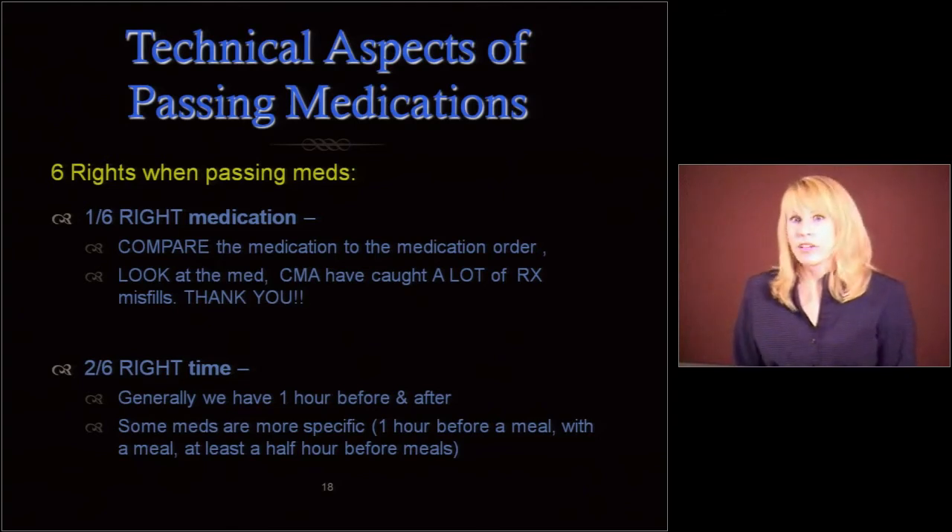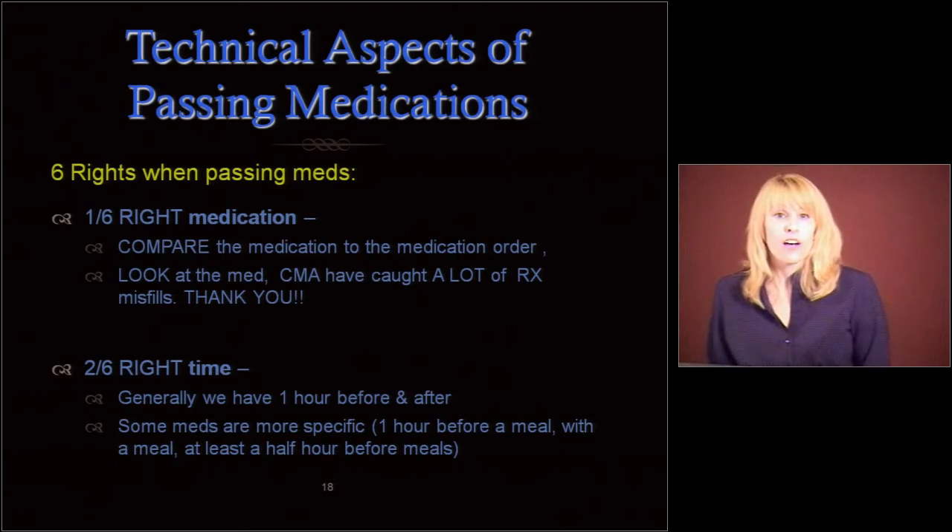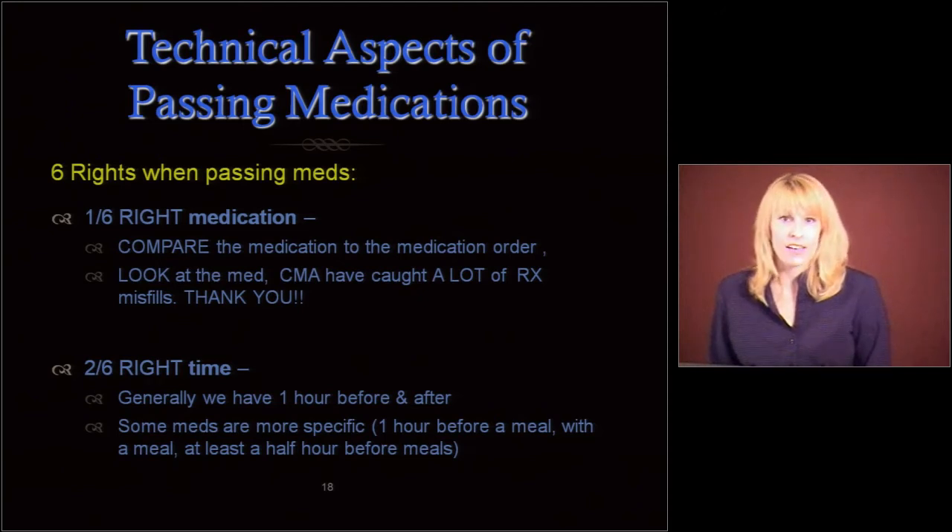The right time: are we giving it within the right time? Generally we have an hour before or after, but some medications are more specific. Like Carafate — one hour before a meal. Some meds are with a meal, like Phoslo for example. Some are at least a half an hour before meals — your Prilosec or your Prevacid, those kind of things.